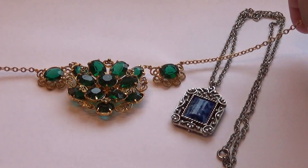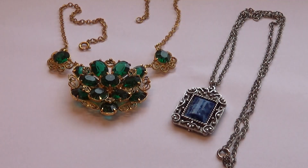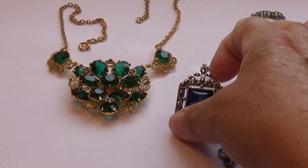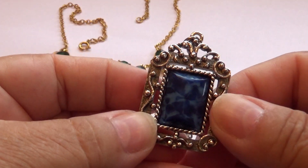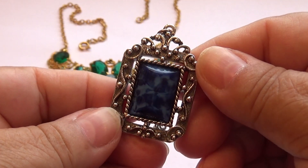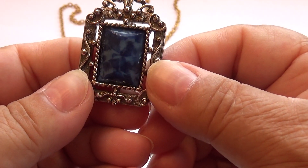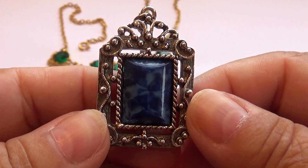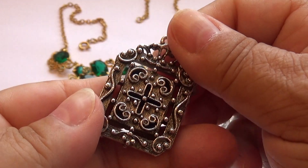This one here I like because I just love the stone that's in it, and I love how they boxed it all in like a frame — so nice. And the different blues in it, it's just beautiful.